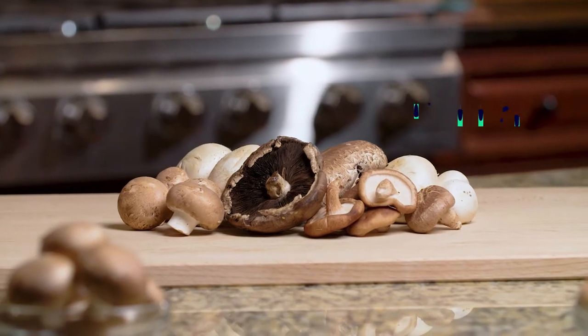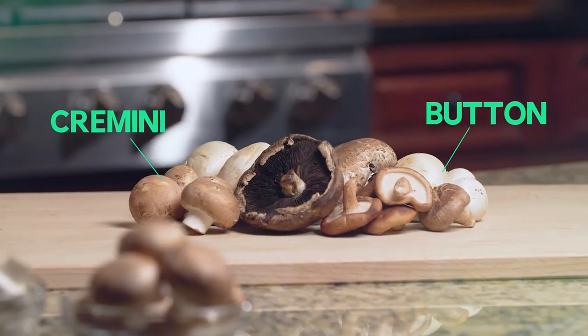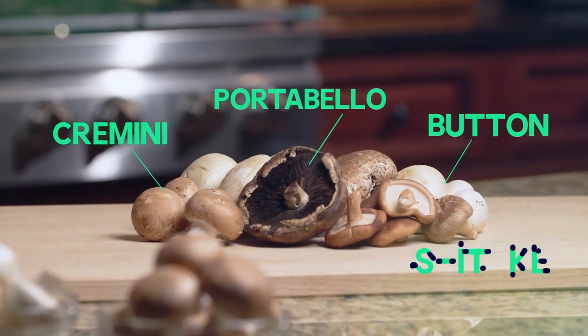There are four types of mushrooms commonly available at Price Chopper: button or white mushrooms, cremini — also sold as baby portobellos — portobellos, and shiitake.